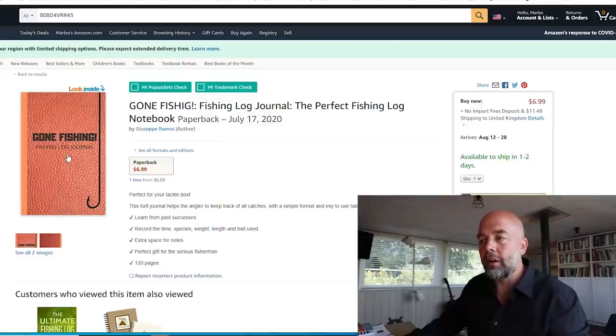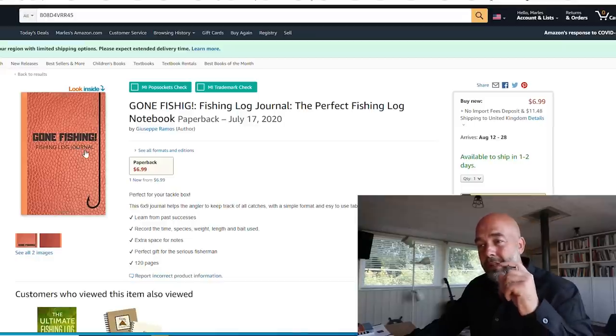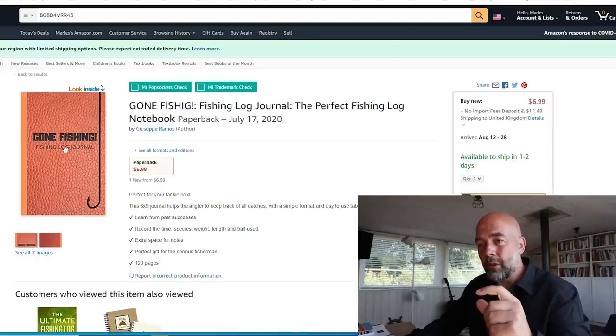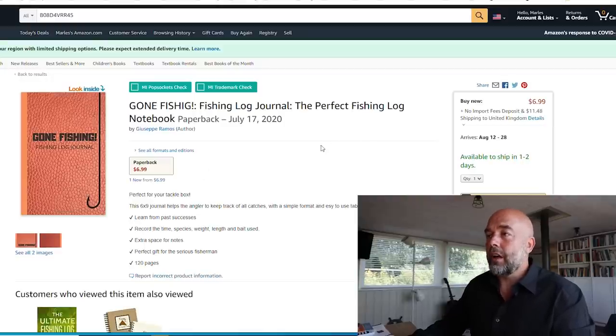Overall, not too bad — just that obvious spelling mistake. I'd put a fish or fishing design on the cover. The 'Fishing Log Journal' title text wasn't very visible in the small thumbnail, so I'd try to make that more visible, move it up, and put the picture of the fish on the front.